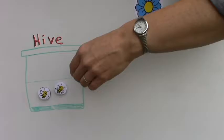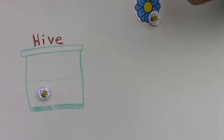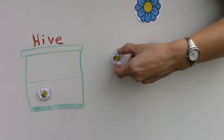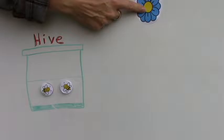Then the scientists moved the feeder to a new location. The bees flew out, found the feeder wasn't there, foraged around, and found the new location where the feeder had been moved. They then flew back to the hive and performed a waggle dance giving directions to the new location.